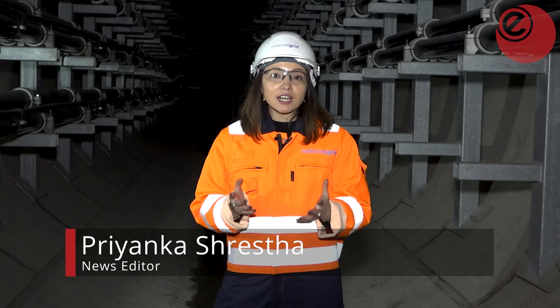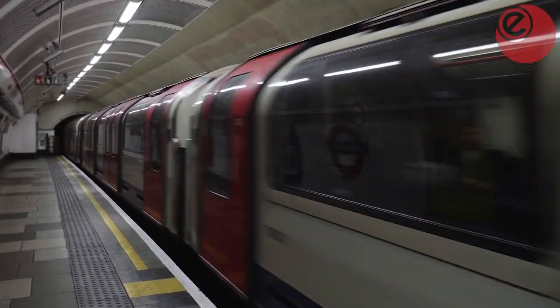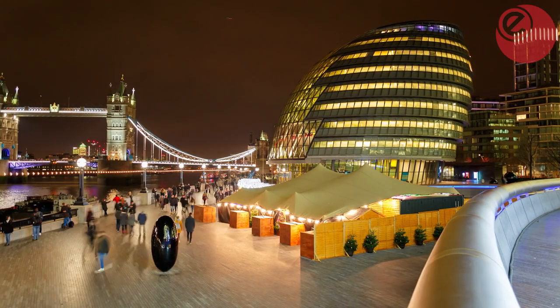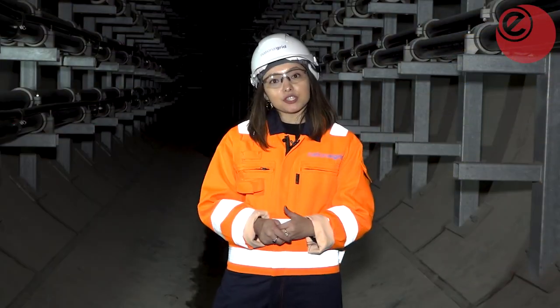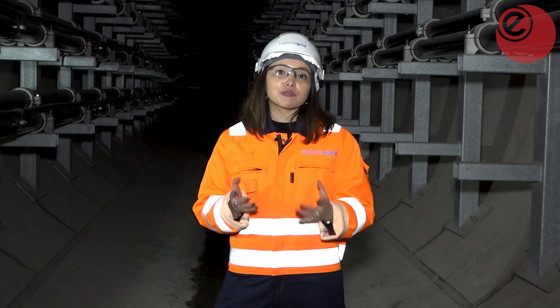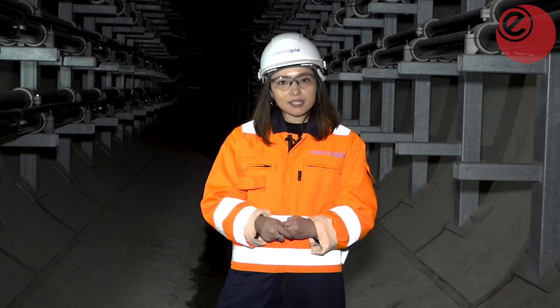I'm here 32 metres underground in North London under the Victoria Line, where National Grid has dug 32 kilometres of tunnels and laid high voltage electricity cables that will keep London running over the next five decades. This £1 billion London Power Tunnels project is one of the major infrastructure projects in Britain that will help deliver secure and reliable energy in London and support the transition towards a net zero future.